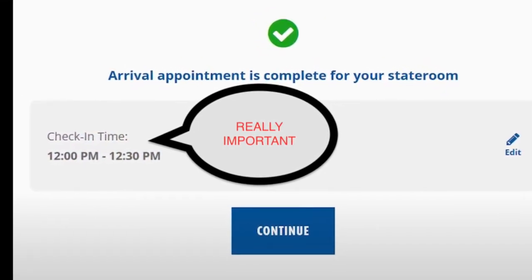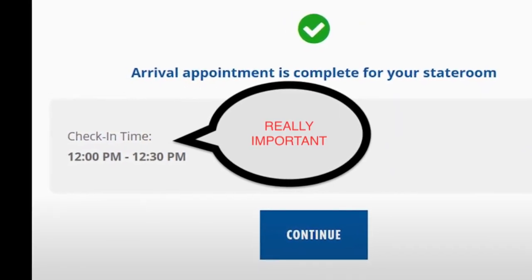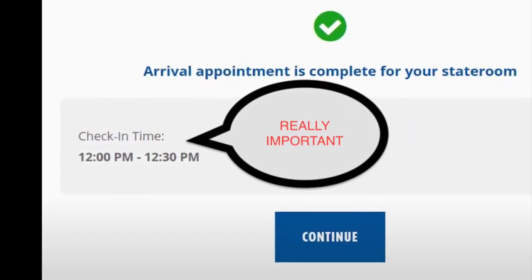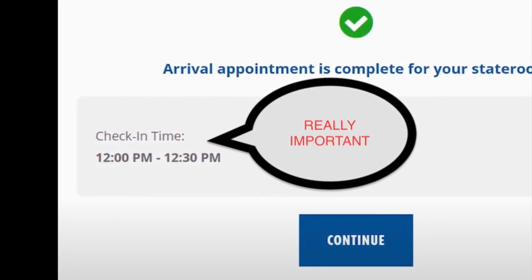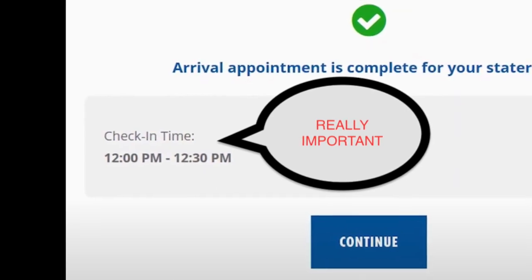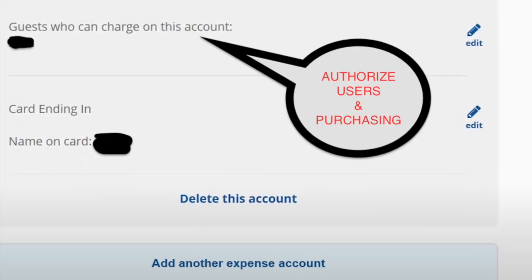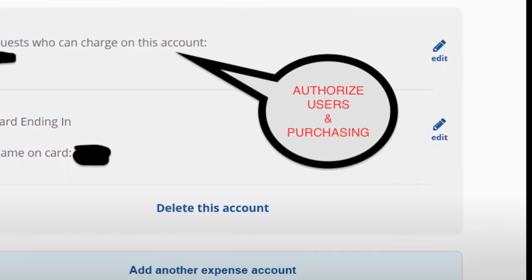Your arrival appointment is the appointment for when you're going to arrive at the ship and get on. Make sure you're there during this time. We have it noted here as between 12:00 and 12:30. Make sure you're there between 12:00 and 12:30, or they're going to put you to the back of the line.